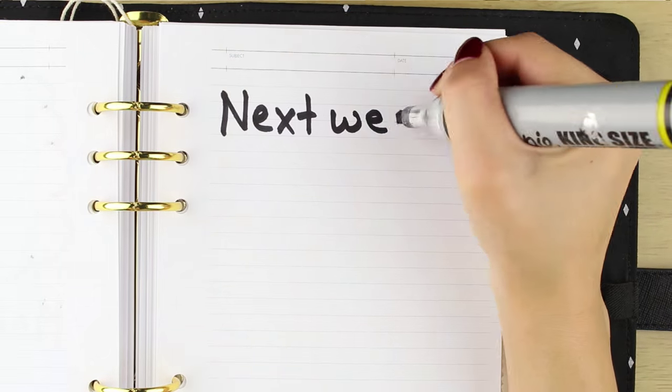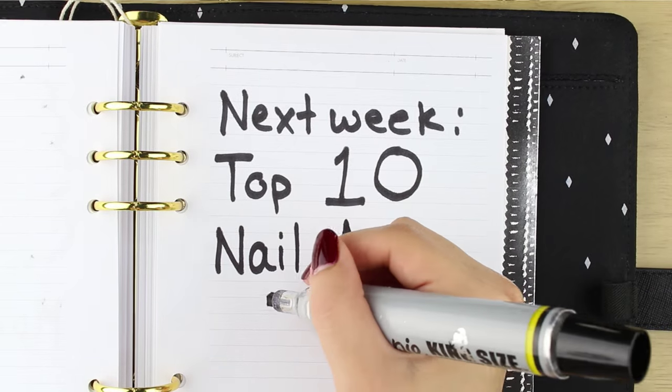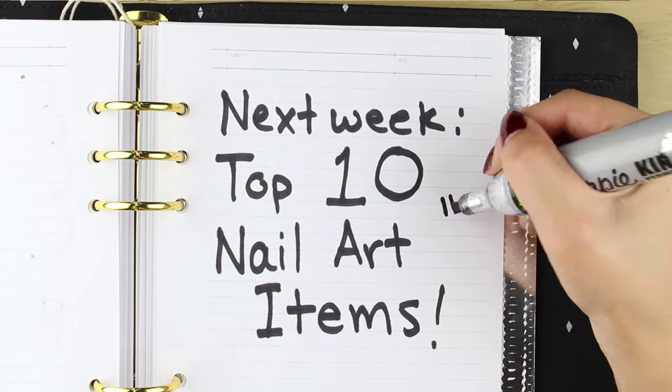That's it for my top 10 nail care items! Next week I'll be talking about my top 10 nail art items and decorations that are staples in my nail kit, so please stay tuned.